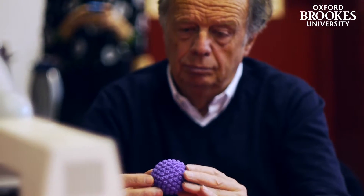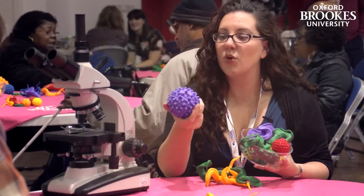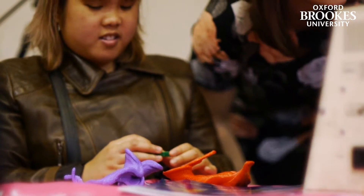It's so useful not only for people who are partially sighted but for the general public — seeing this is so much more engaging than just seeing an image. To have the opportunity to get the tactile impression was fantastic.